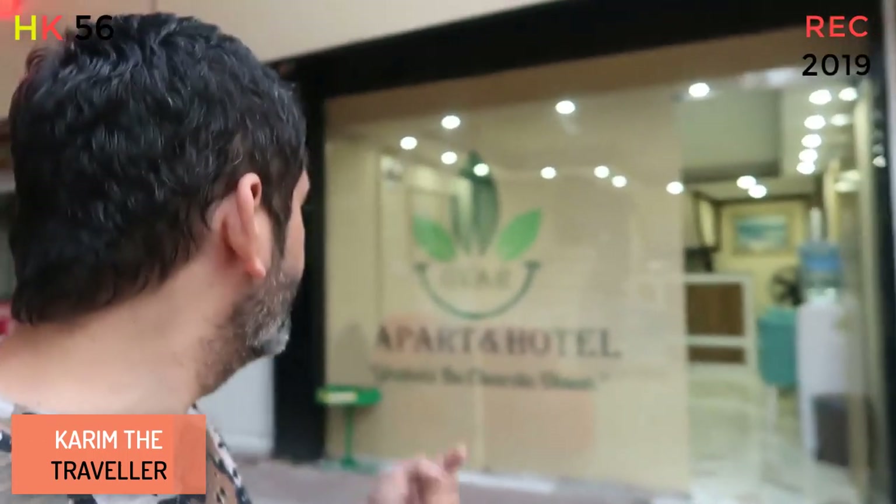This is Karim again, I hope you're fine. I'm in Antalya right now and I took a room here for 100 Lira per day. The name of the hotel is Gowar Apartment Hotel. Behind me is the main road and there's another link road down there. It's a very good room and they've got Wi-Fi. I'll show you the room.